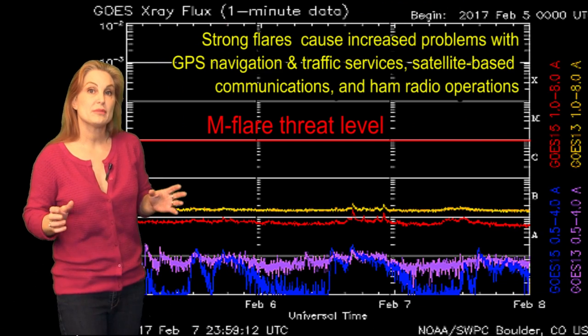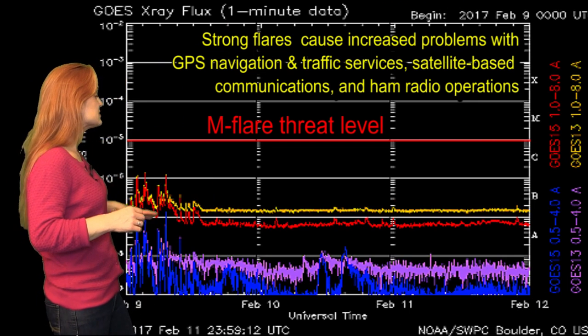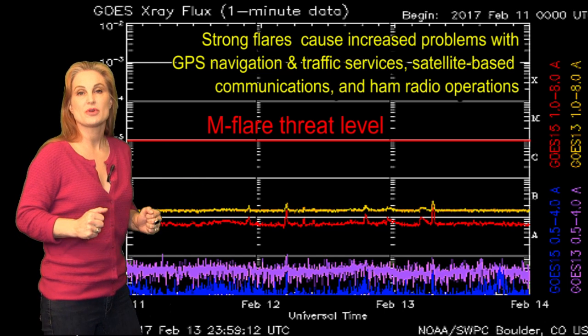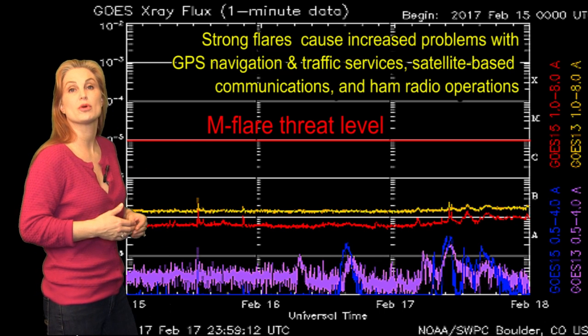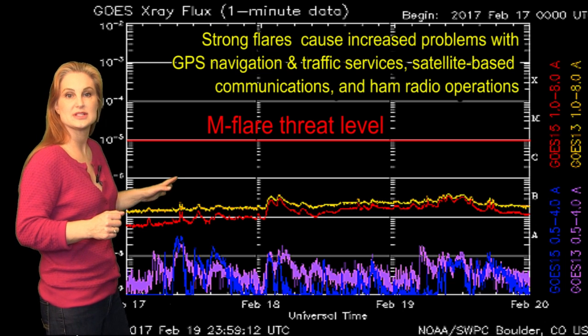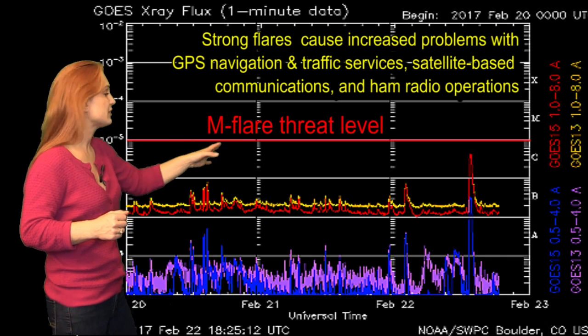Switching to our M-flare threat meter, you can see we've been extremely quiet over the past few weeks — barely popping anything over the B-floor. This has caused some problems for amateur radio operators, because we haven't had much solar flux to even support propagation. That is, until region 2638 showed up on the scene. You can now see on the 22nd it popped a C4-class flare.